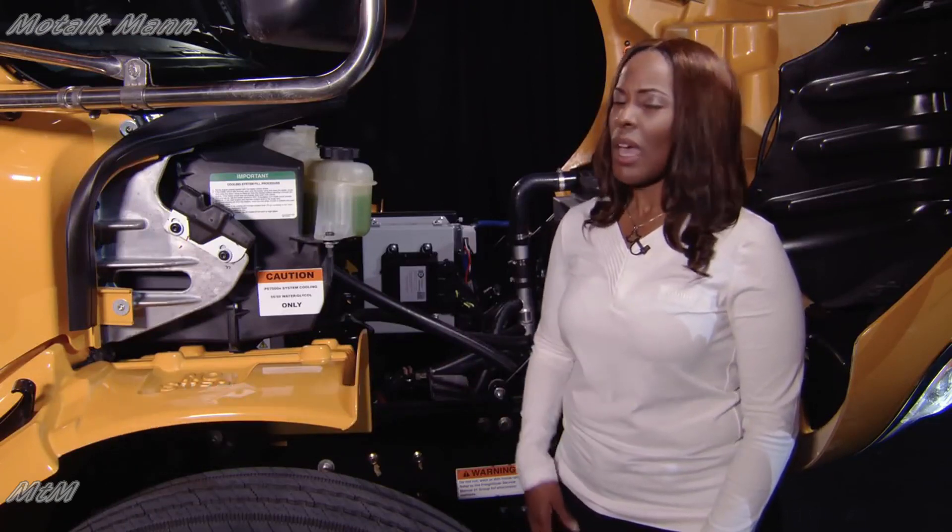Not just here at NAPT, but literally here — standing in the engine compartment of our Safety Liner C2. How can I stand in the engine compartment? Because there is no engine. Why is there no engine? Because this is an electric vehicle.